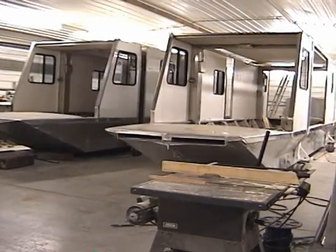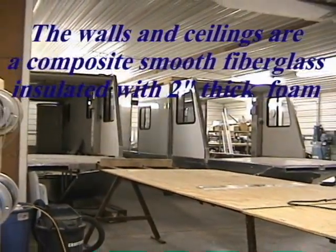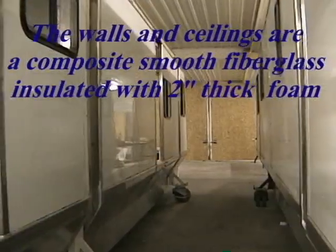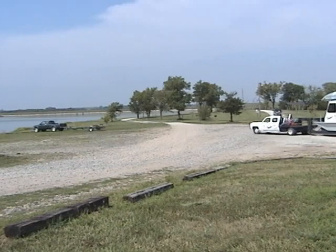The exterior walls and ceilings of the cabins are constructed of a thin fiberglass outer layer, followed by 3/16-inch plywood, one and a half inch foam, and 3/16-inch wall board on the interior. All layers are pressed together with adhesive to create a sound, strong structure.